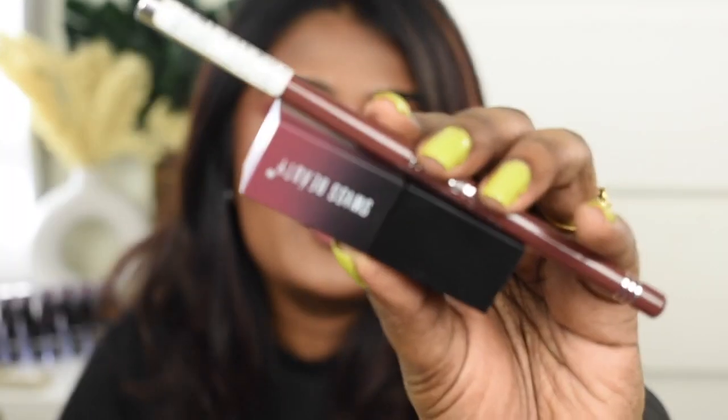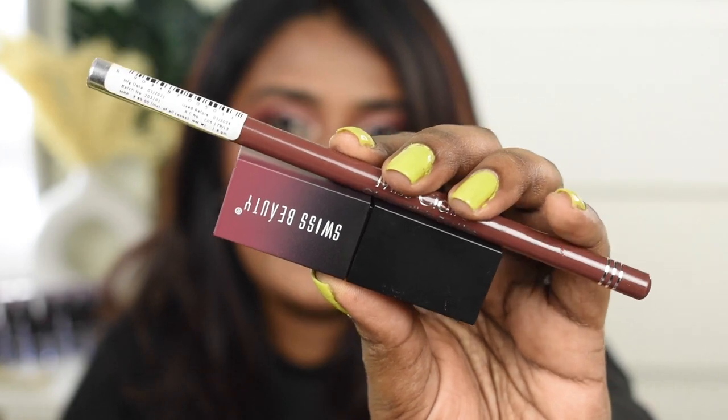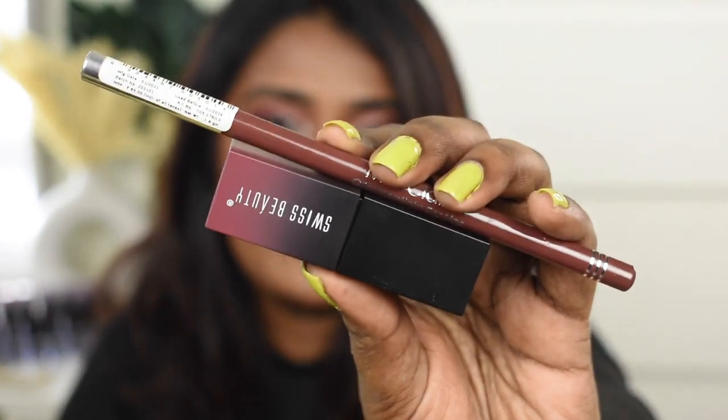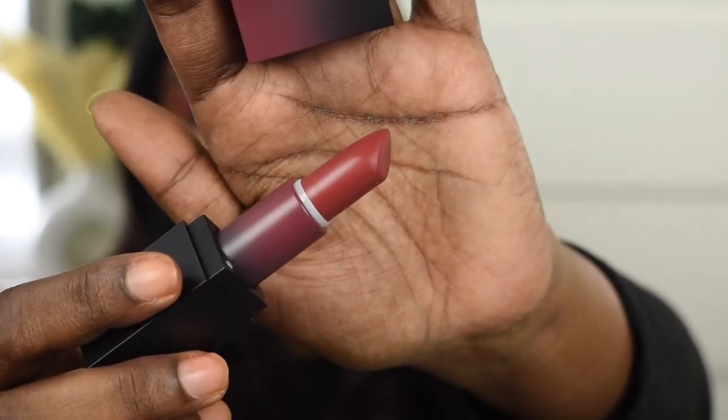The first shade I'm wearing on my lips is a combination of a lipstick and a lip liner, so I'm going to show you both products. I've used the Swiss Beauty HD Matte lipstick in shade Brandy Harrington and defined my lips using the Miss Claire Glimmer Stick lip liner in shade Coffee Brown. The Swiss Beauty HD Matte in Brandy Harrington is such a stunning peachy mauve shade that works really well for deeper complexion.